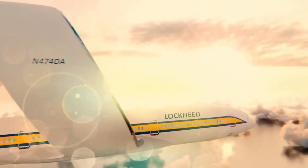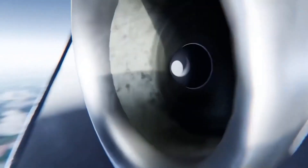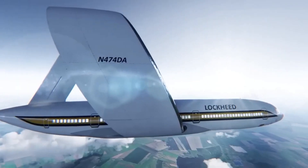The Ringwing's unique configuration not only provides inherent stability for smoother flights, but also makes it suitable for a wide range of applications, from drones to larger commercial and military aircraft.